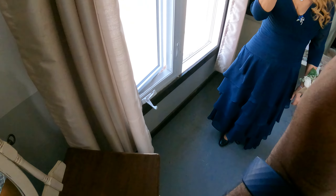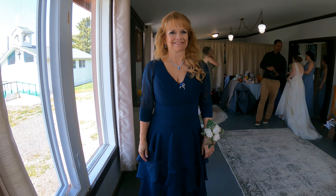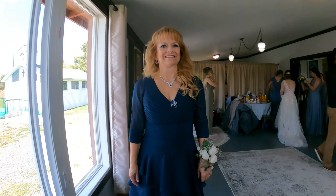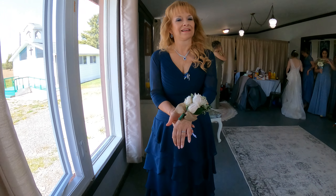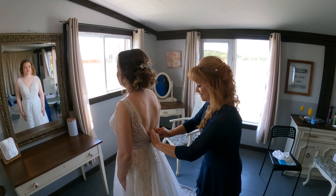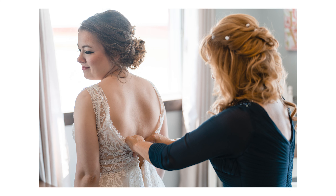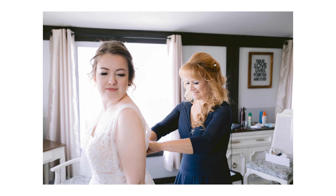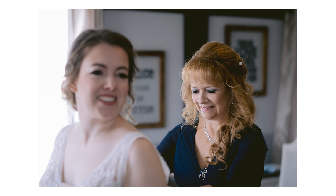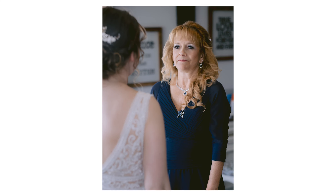I'm going to get ahead of you guys and then as you're coming in I'm going to take some pictures. James, get out! Move, get inside. Okay, we're good here. Just right here — look at the lens, one big smile.